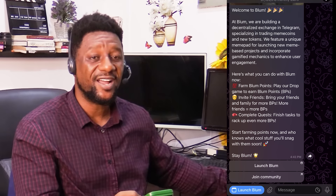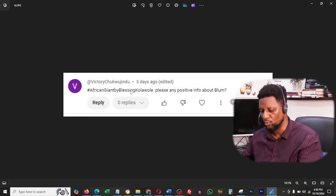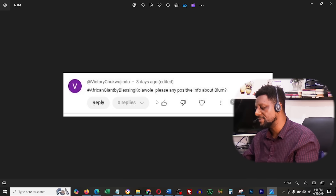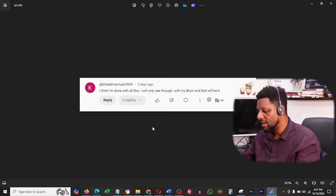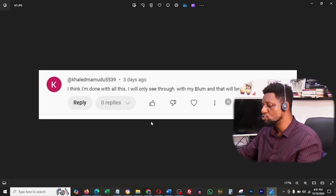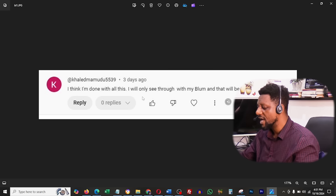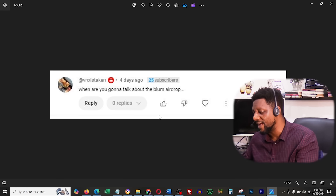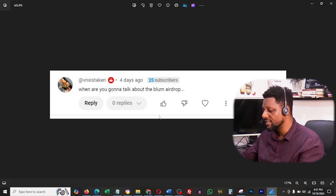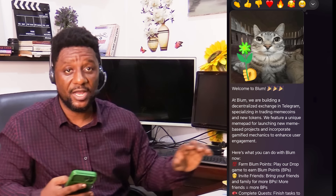I need to say a big shout out to some of my subscribers on this channel. Victor Chukujindu says, hashtag African Giant, by Blessing Kolawole — please, any positive info about Bloom? And also Khalid Mamudu says, I think I'm done with all of these other platforms, I will only see through with my Bloom. And VNX is taken says, when are you going to talk about Bloom? Well, here I am talking about it.